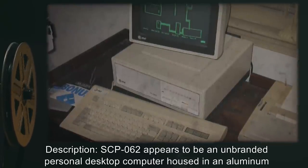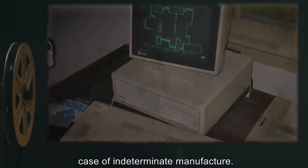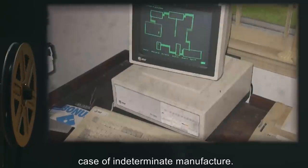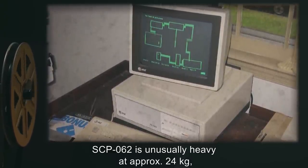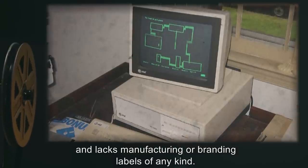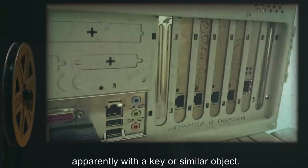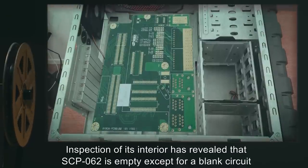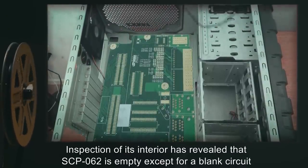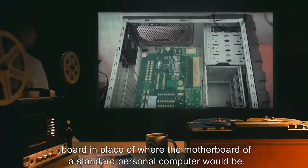SCP-062 appears to be an unbranded personal desktop computer, housed in an aluminum case of indeterminate manufacture. SCP-062 is unusually heavy at approximately 24 kilograms, and lacks manufacturing or branding labels of any kind. The words 'information is freedom,' sic, were found scratched into the casing near the back, apparently with a key or similar object. Inspection of its interior has revealed that SCP-062 is empty, except for a blank circuit board in place of where the motherboard of a standard personal computer would be.